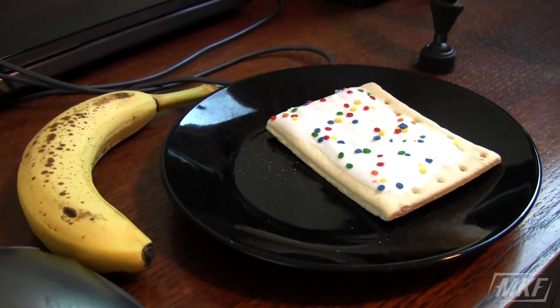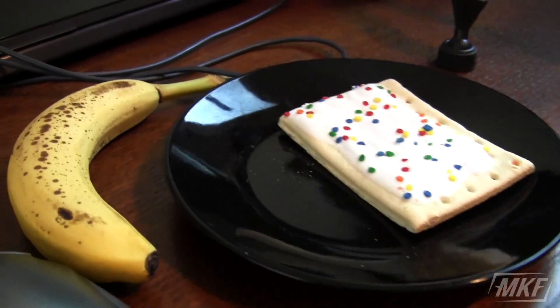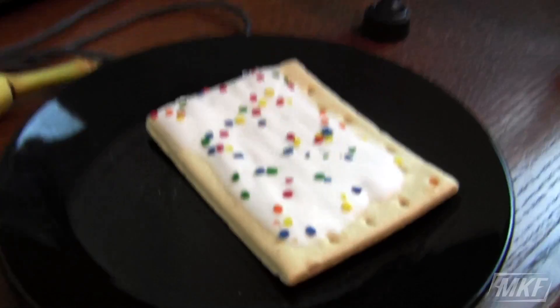A little bit later I've been doing some work at my computer, just going to get some carbs real quick. Got a banana and a birthday cake flavored pop tart — they're delicious.